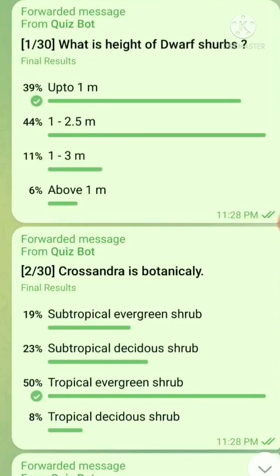Question number 1: What is the height of dwarf shrub? The answer is up to 1 meter.